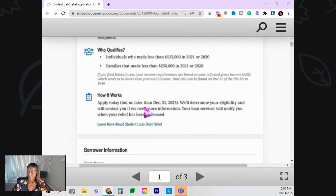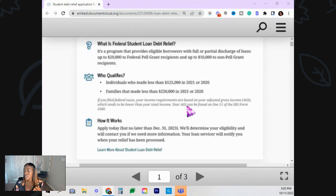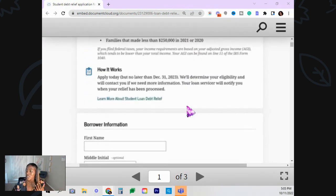Now this is how it's going to work. You have to apply — you cannot apply today; this is just what it's going to look like. It's not available right now, but apply no later than December 31st, 2023. It's not going to be an automatic discharge. You're going to have to fill out this application, and then they're going to determine your eligibility. They will contact you if they need any information, and your loan servicer will notify you when your relief has been processed.